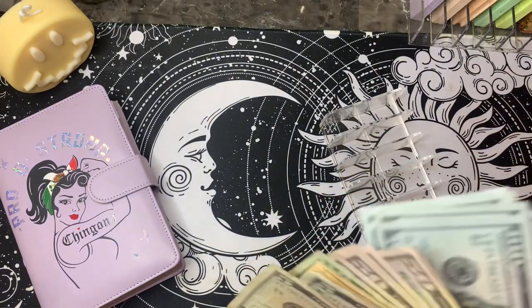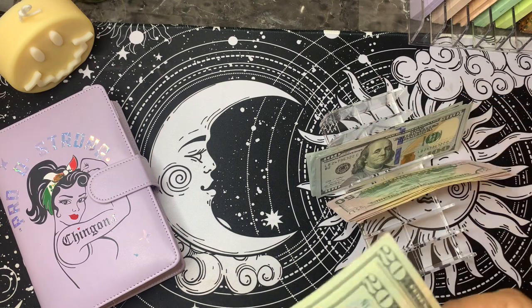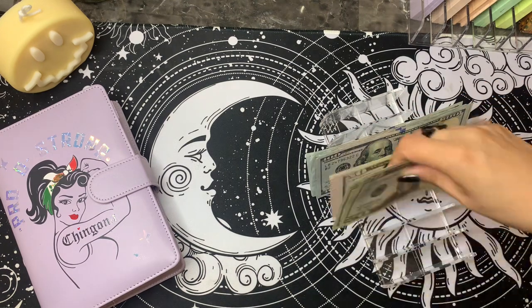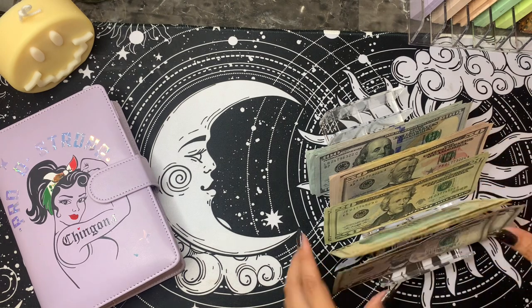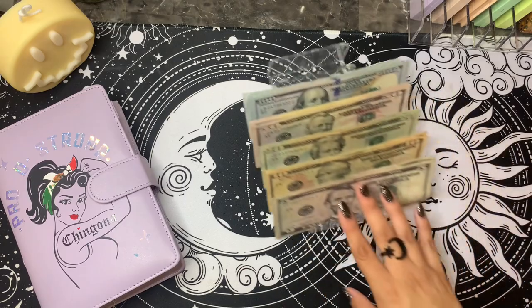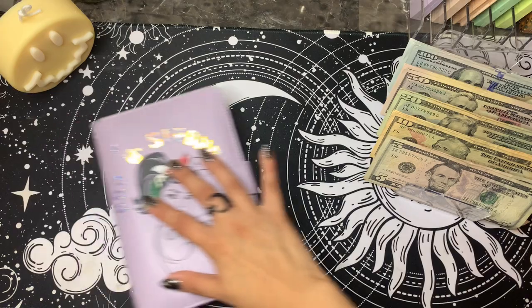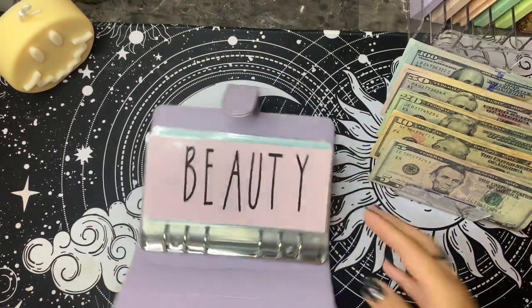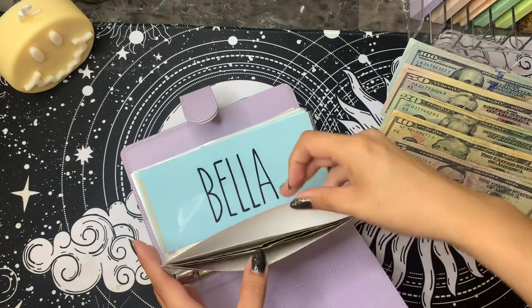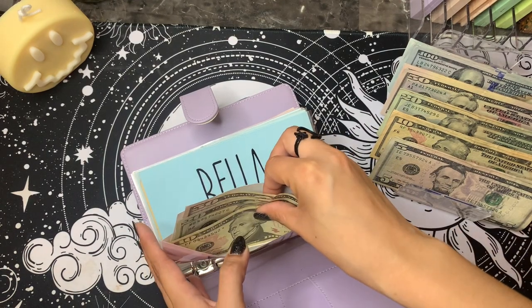It's been a while since I've done one of these. Let me just try to do it quick. All right. So for beauty, it doesn't really matter because I'm going to use this soon, but for the heck of it, I actually have $80, so I can't really do much.